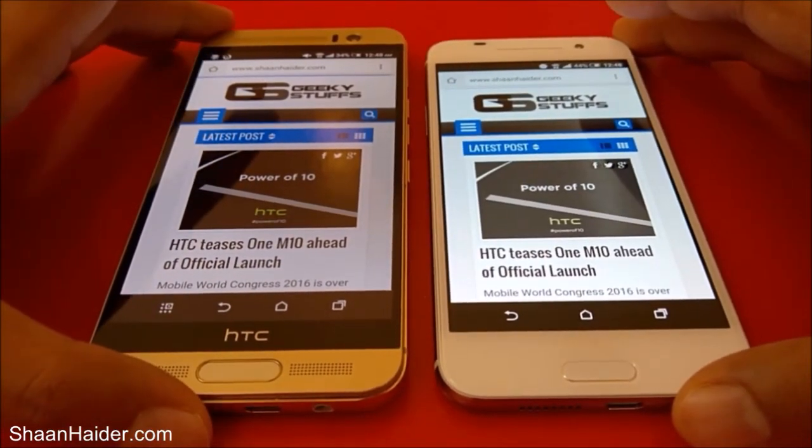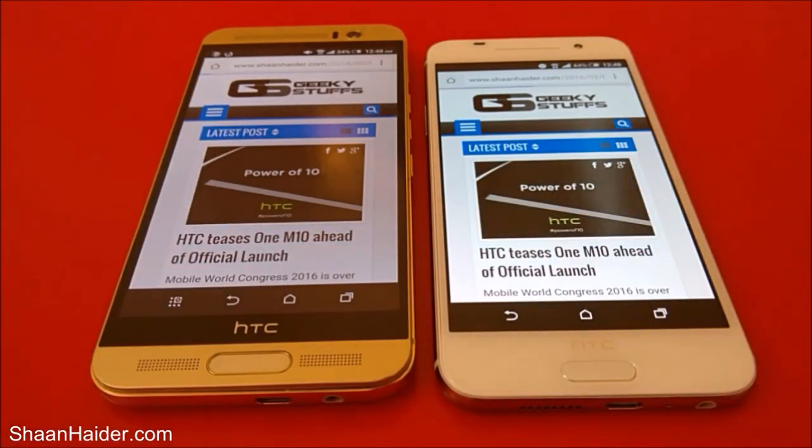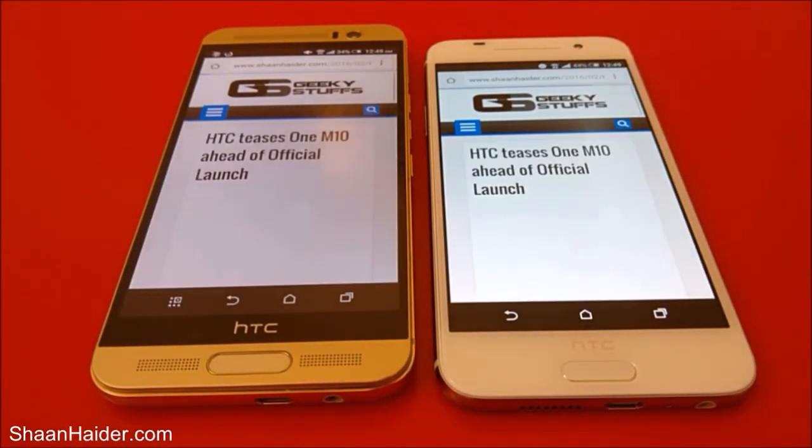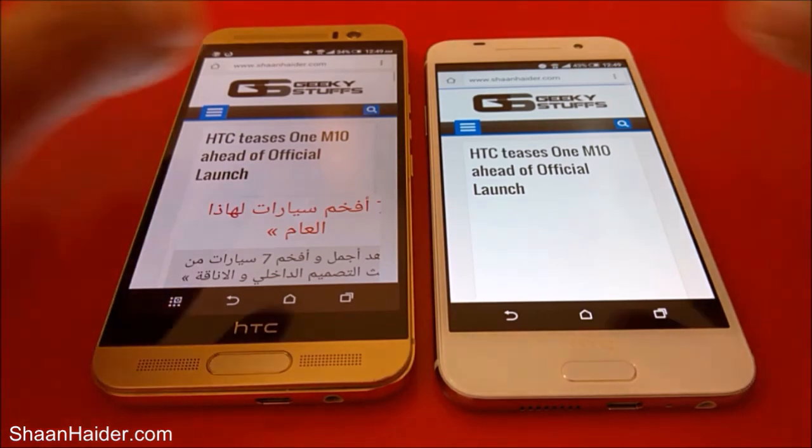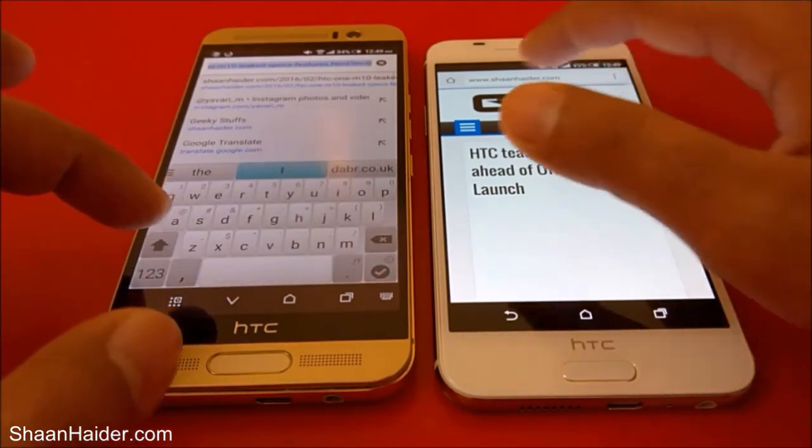Now let's open one of the inner pages and see which one opens it first. This time both devices are performing pretty much similarly, but our M9 Plus is performing much better — the widget is already loaded and the advertisement is coming in, but it's still not visible on our HTC One A9. The page finished loading on M9 Plus but it's still loading on A9. So the winner in this test is M9 Plus. In the previous page both devices were roughly the same, but in this inner page the winner is M9 Plus. Now let's open CNN.com.